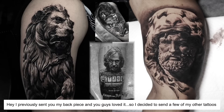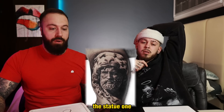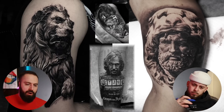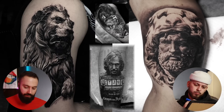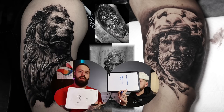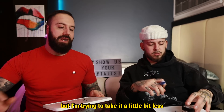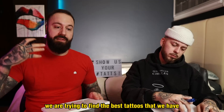This one is from Caspian — he says you guys loved my back piece so I decided to send in a few more, and they are all very good. The statue one is beautiful, but I love the lion one more — phenomenal. Overall rating: I have an 8, I'm going to give it a 9.1 — 8.4. We're a little off on that one, but we are trying to find the best tattoos you guys have sent in.